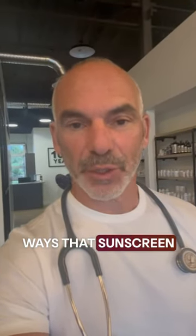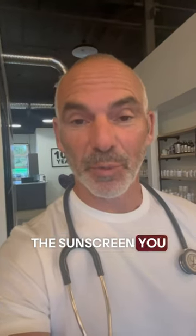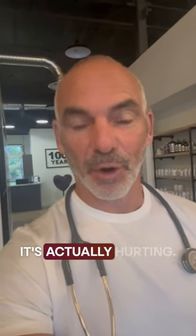Hey, it's Dr. Jack Wolfson, cardiologist here. I want to tell you about four ways that sunscreen leads to high blood pressure. That's right, the sunscreen you put on — you think it's helping — it's actually hurting. Let me tell you why.